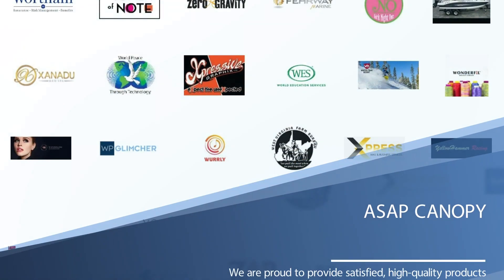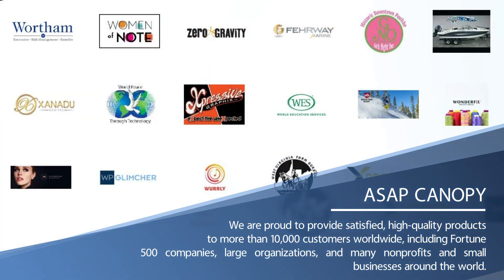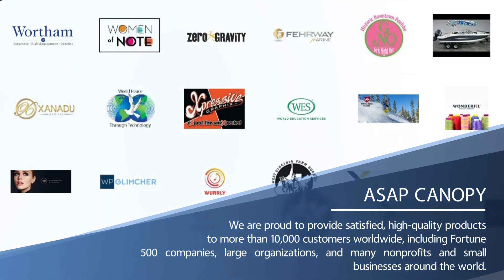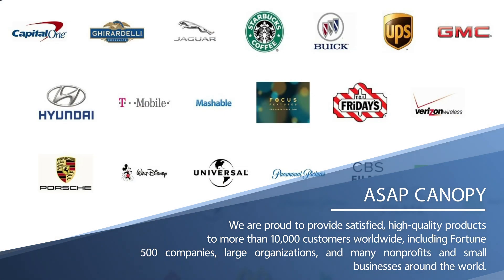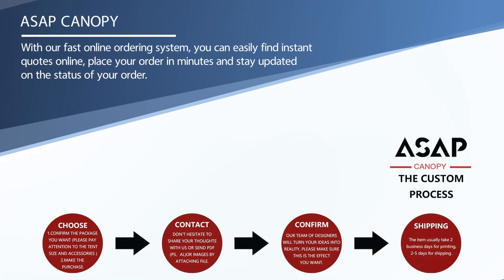We are proud to provide high-quality products to more than 10,000 satisfied customers worldwide, including Fortune 500 companies, large organizations, and many nonprofits and small businesses around the world.